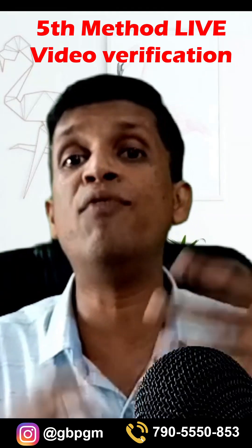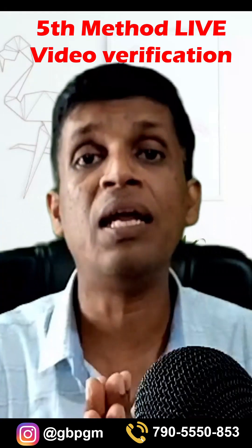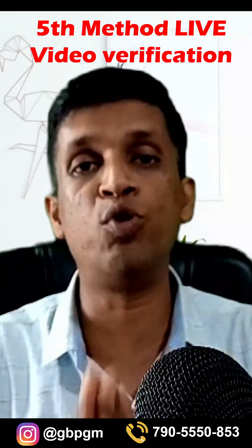The fifth way is also video verification, but it will be a live video verification through Google Meet. You have to show similar things in that case as well.